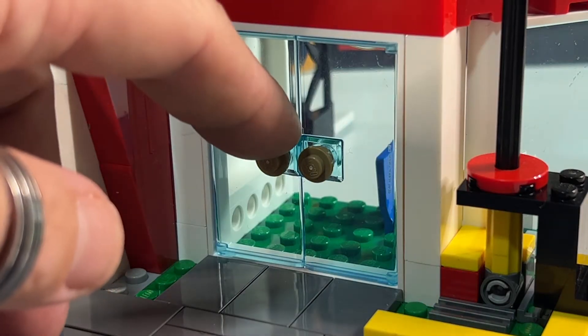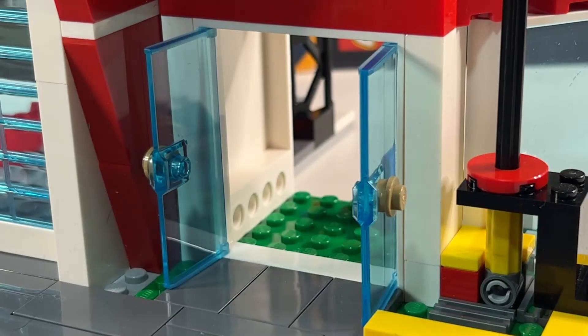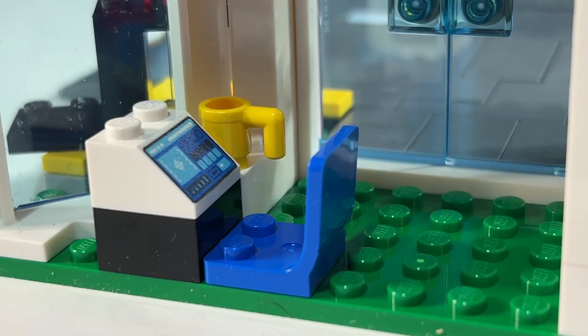First of all, I like that they've used the new double doors that were introduced this year, so you get better access into the ground floor. The ground floor doesn't have much inside — just a control panel with a chair for a minifigure to sit at, and of course a coffee cup.